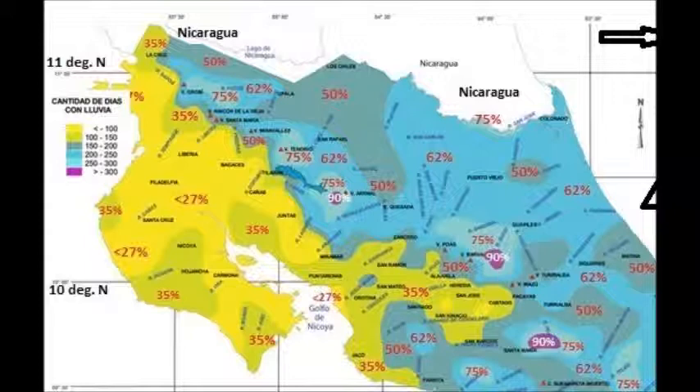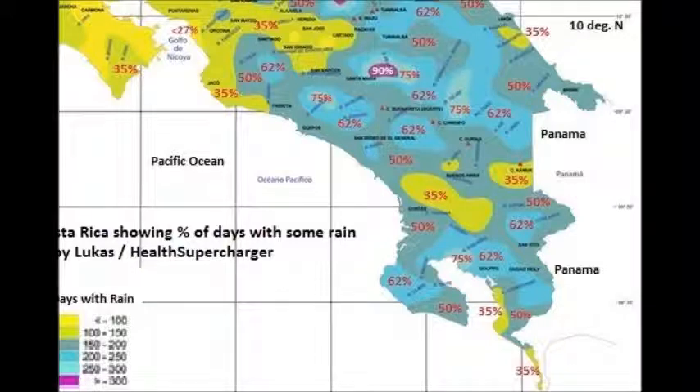The next region to look at is the southern part of Costa Rica. In the south, you have Panama to the east, the Atlantic to the northeast, and the Pacific to the south-southwest. You're looking at a significantly more moist climate on the Pacific side as well, though it's only in the 50 percentile range, which is not too bad — a moderate amount.